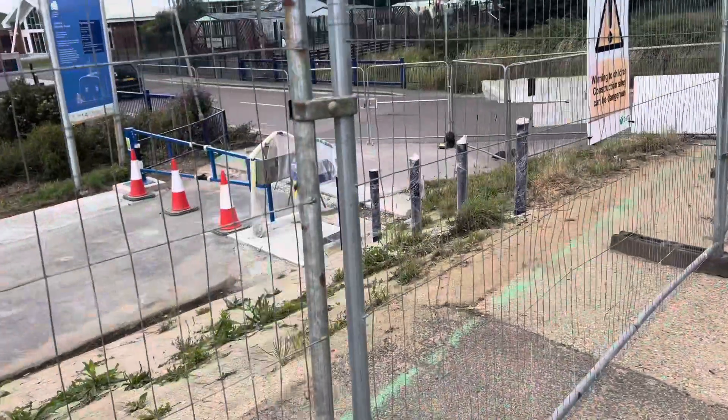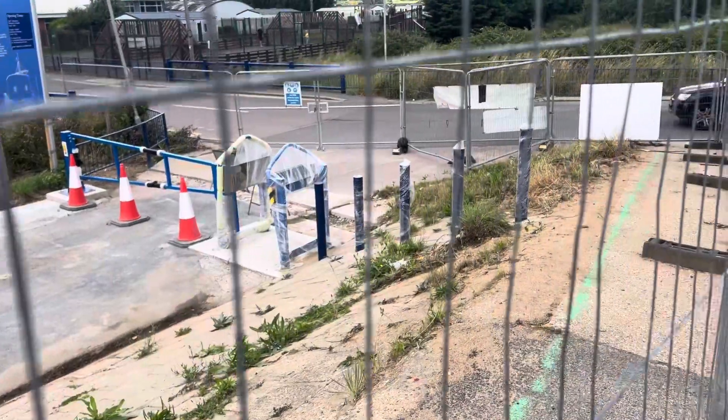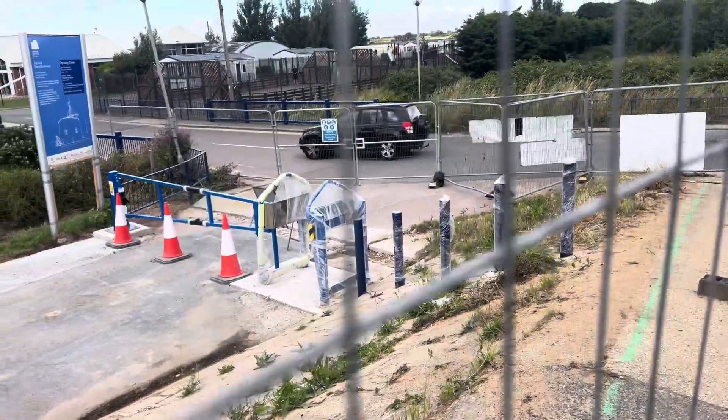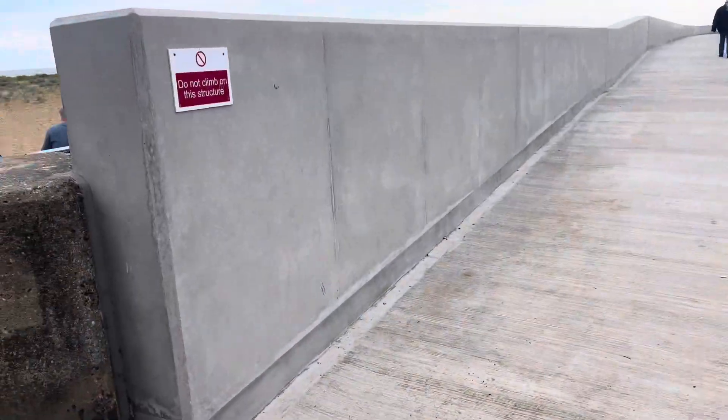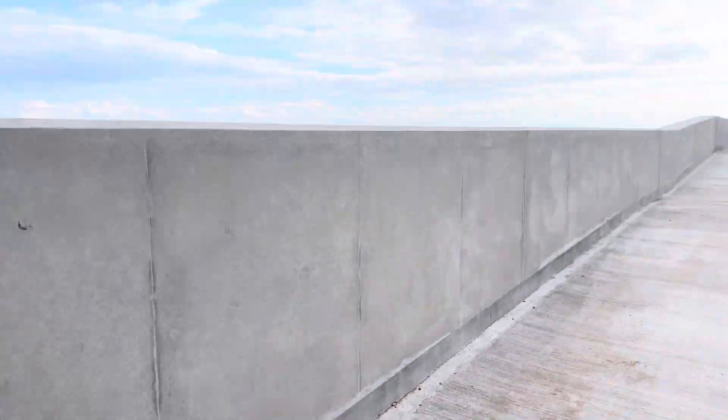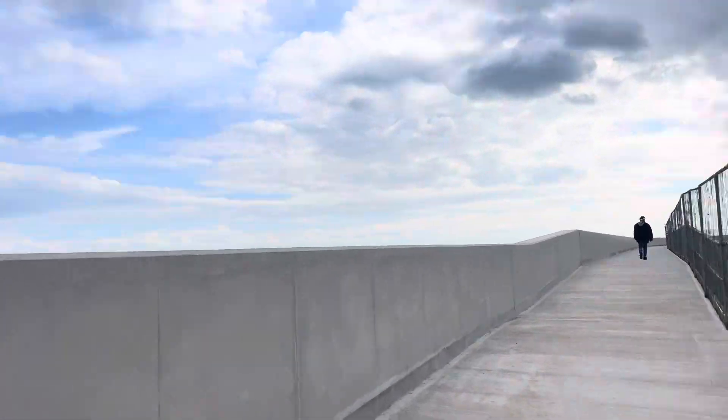We are seeing Jaywick's new seawall for the first time — this is the barrier they're putting in here. And as you walk along, wow, look at this new seawall. They've done an amazing job, haven't they? This is it — this is 15 million pounds.